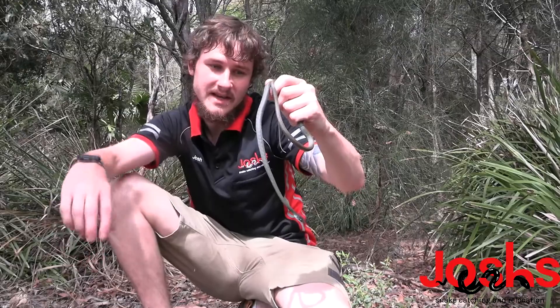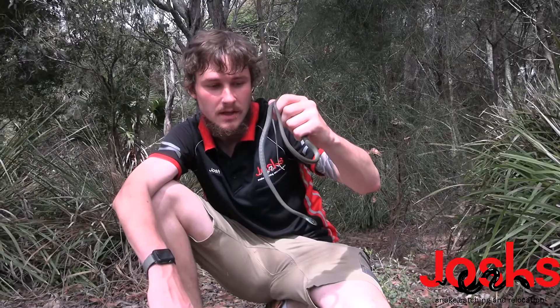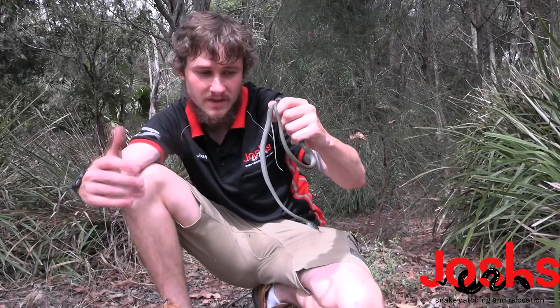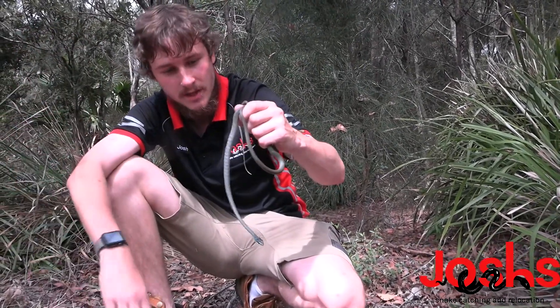They also flatten themselves out like a black snake, which is quite cool. They flatten their neck out and they sort of replicate cobras — it's really incredible. They've got no venom, and that's what they do in defense to try and tell you to back off — make themselves look big and scary.